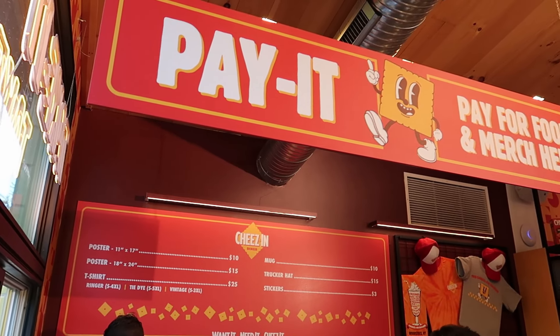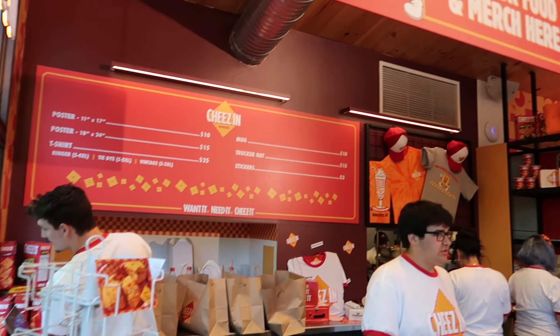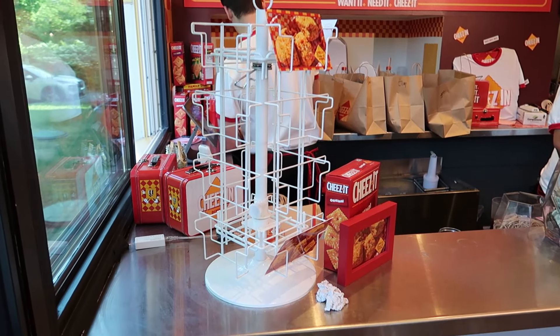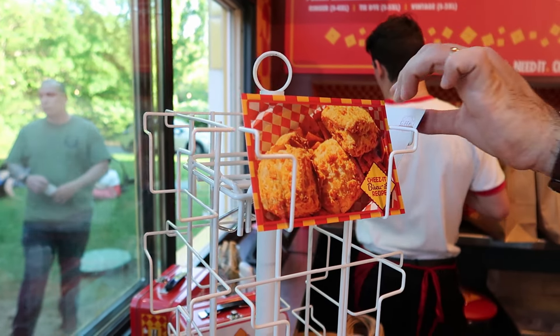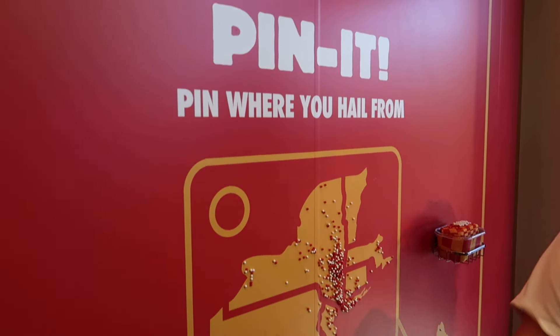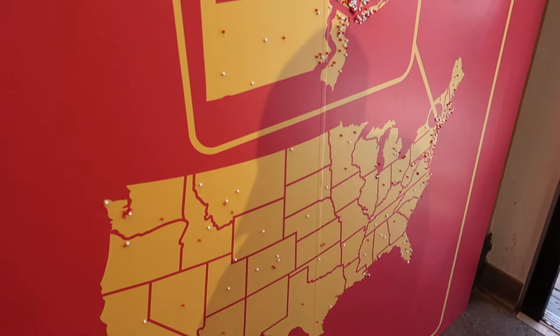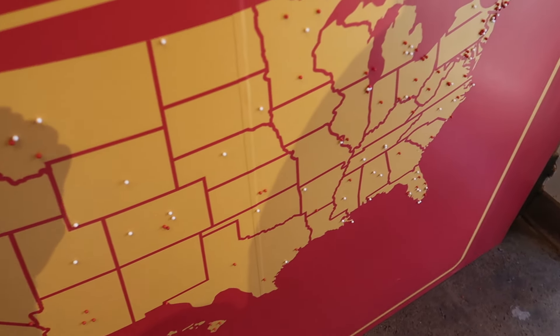Right here we have a stand selling Cheez-It merch — you can get hats, t-shirts, and some postcards, though they've sold out of most of the postcards. Check out this cool map where you can put a pin on the United States to see where you come from. Looks like people are coming from far and wide to visit the Cheez-It diner.